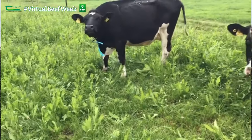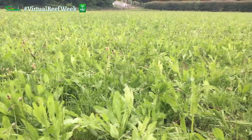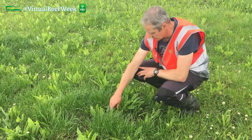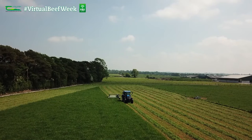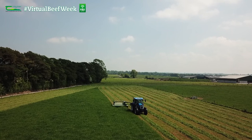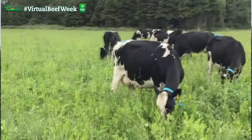Thirdly, will we grow enough grass to match our stocking rate? The multi-species is close to a ton of dry matter behind at this stage of the year, but we hope it will regain much of that when the clover kicks in towards the second half of the year. Fourthly, can we make silage from these swards and how will it feed out? It's important to get a good wilt, as multi-species are generally three to four points lower in dry matter than grass-clover swards, but we'll know in the winter how it feeds out.